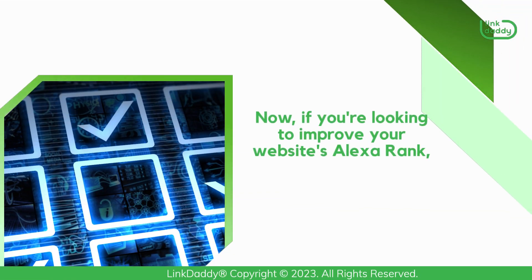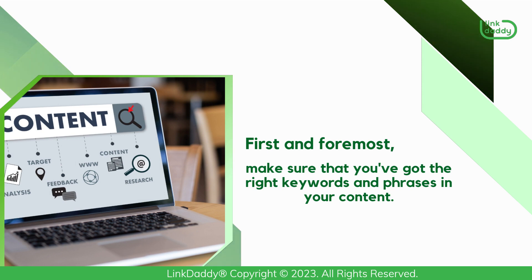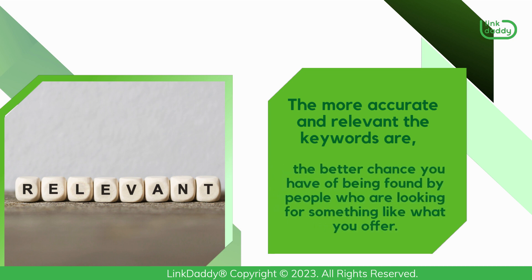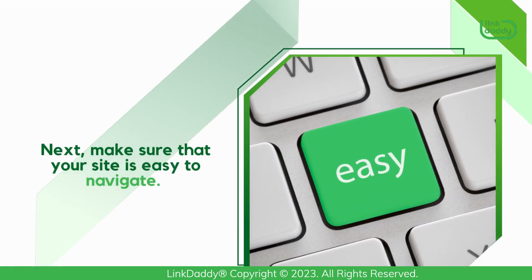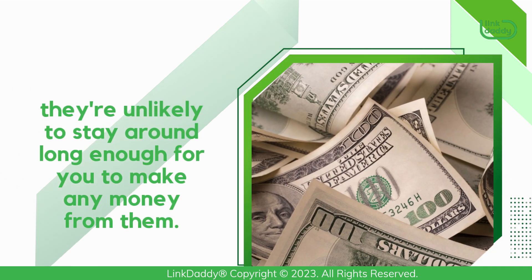Now, if you're looking to improve your website's Alexa Rank, there are a few things you can do. First and foremost, make sure that you've got the right keywords and phrases in your content. The more accurate and relevant the keywords are, the better chance you have of being found by people who are looking for something like what you offer. Next, make sure that your site is easy to navigate. If someone comes to your site and gets lost, they're unlikely to stay around long enough for you to make any money from them.